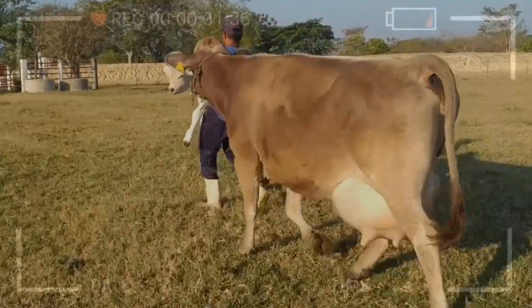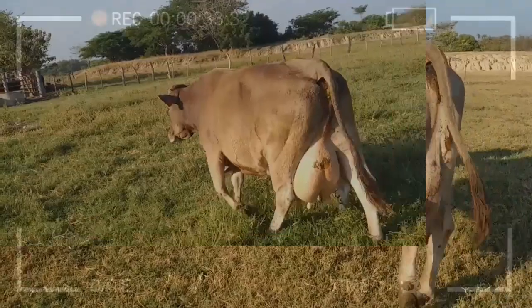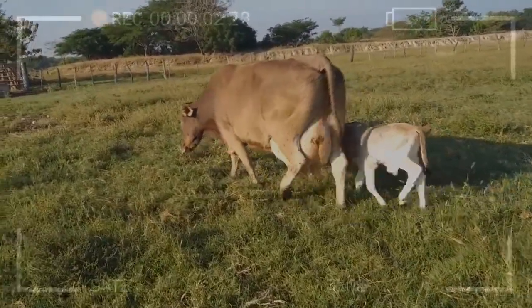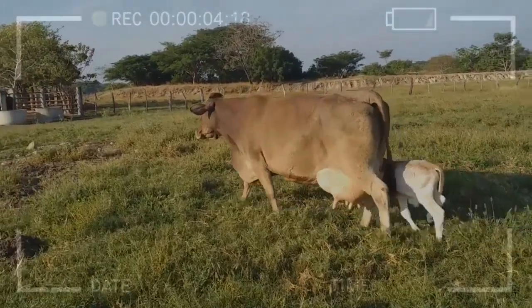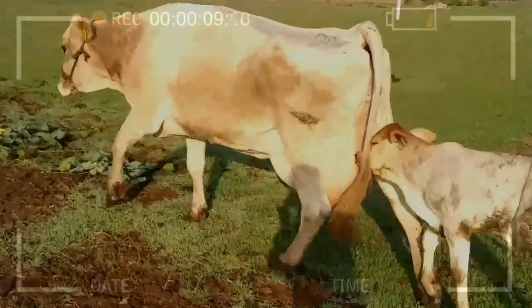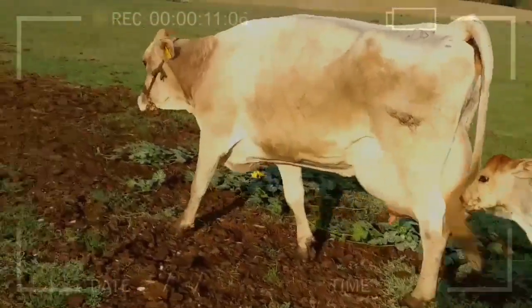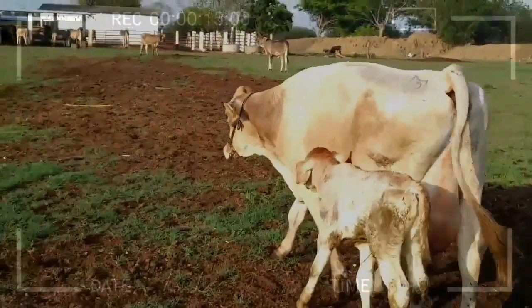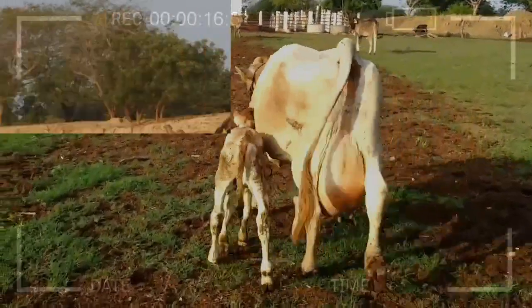Furthermore, the Swiss Brown breed is known for its reproductive efficiency and long lifespan. These cows have good conception ability and show a favorable fertility rate, which helps maintain a healthy and constantly growing herd. Moreover, their longevity contributes to reducing the costs associated with frequent animal replacement in the herd.